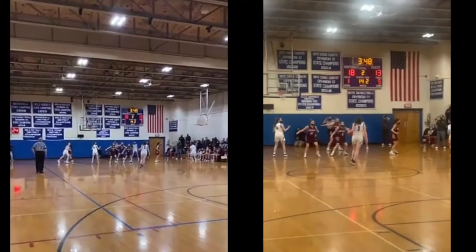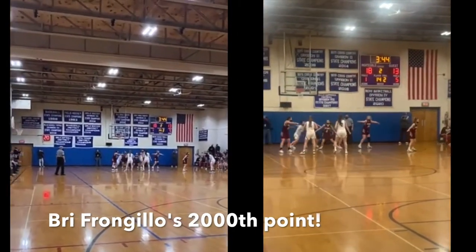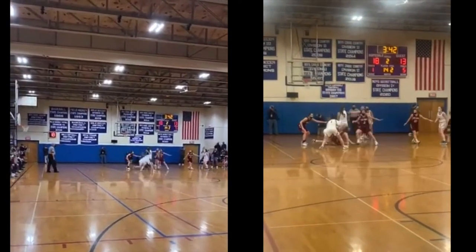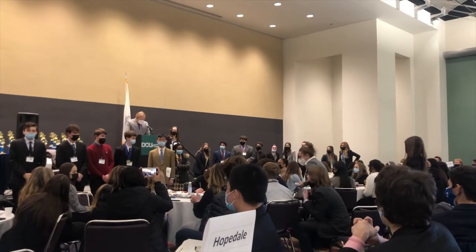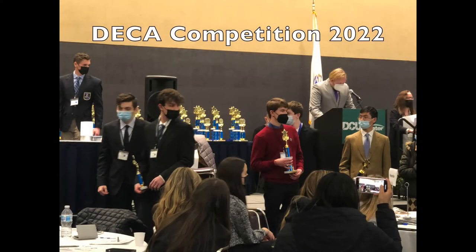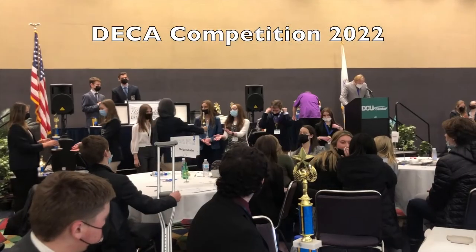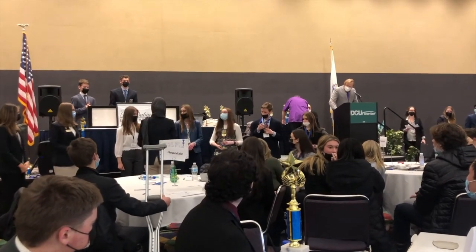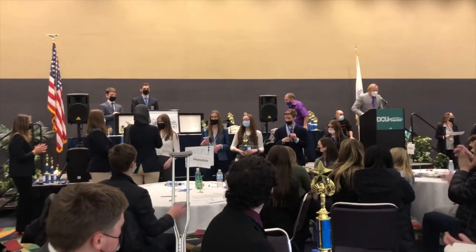In part three of our presentation we will explain subject pathways, including an exciting new innovation pathway opportunity for students. We will also present Project Lead the Way explore classes and elective offerings, as well as extracurricular and co-curricular activities and clubs offered to students at Hopedale Junior Senior High School.